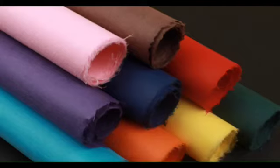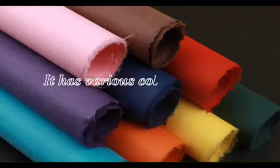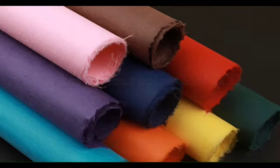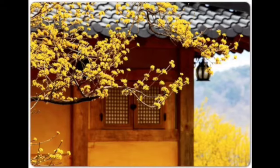Also, in Joseon dynasty there was no electricity, so people usually used candles or lanterns. With this paper, light could spread outward and light up many rooms. By using these natural ingredients, people could live in a healthy house in Joseon dynasty. I hope we could make houses which have both the advantages of Hanok and apartments.